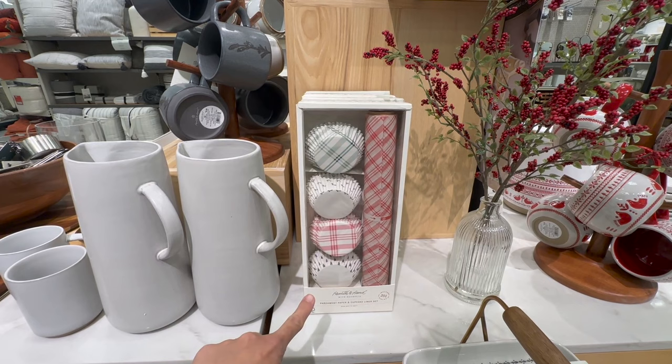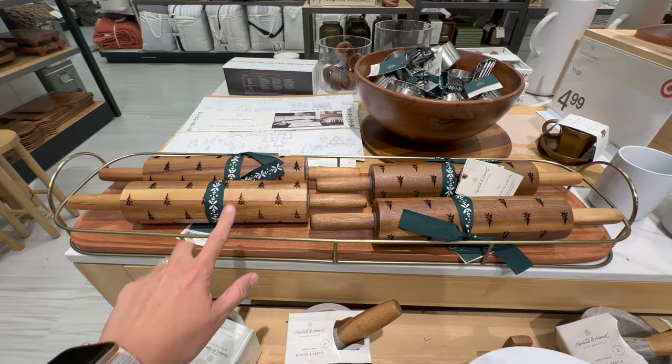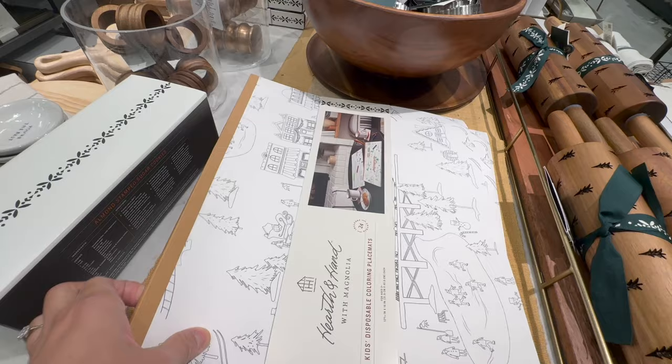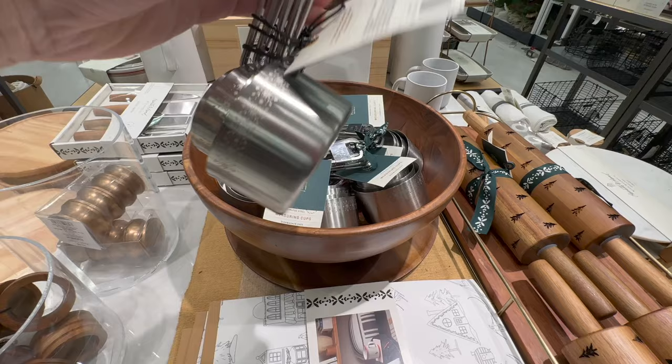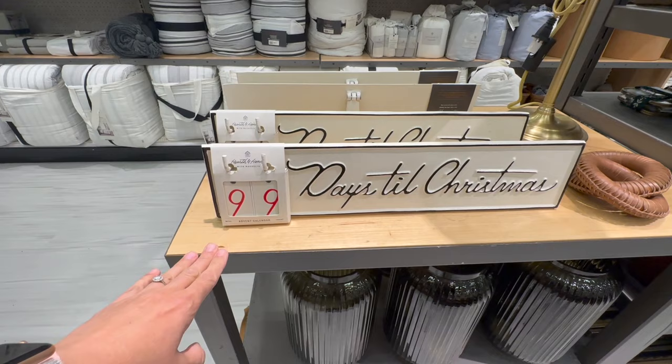Look at this parchment paper and cupcake liner set with all these holiday prints — what a fantastic idea, and a great gift. Also, here's the famous rolling pin that I picked up last time. I could not leave the store without that. We also picked up these place mats that you can color. Here are some measuring cups — it has a little holiday detail. Great gift idea and these only retail for $9.99. So that's a very good price.